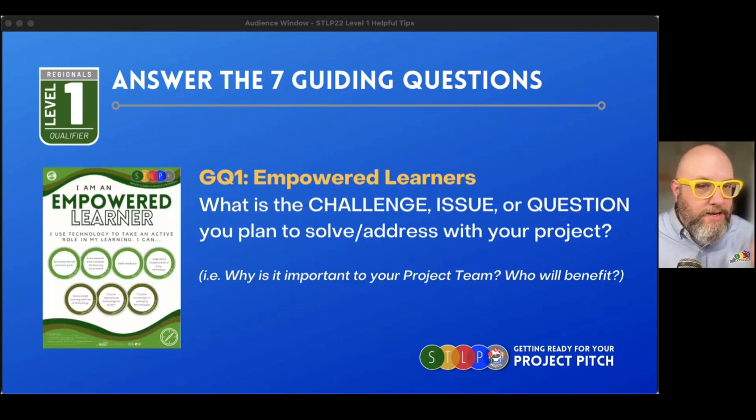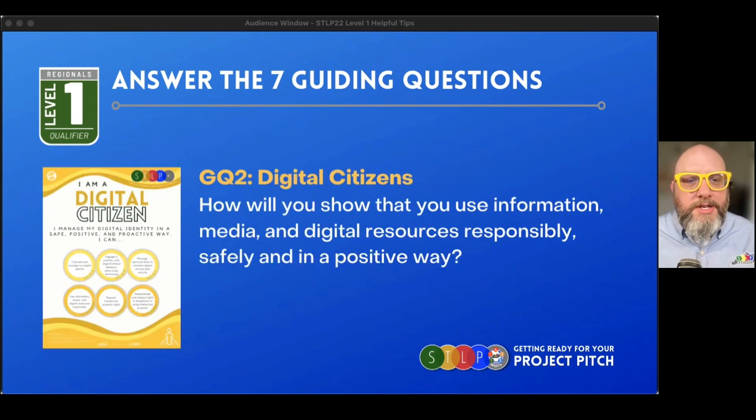The guiding questions include: question one, about being an empowered learner — why did you choose this issue? What question are you trying to solve? What is the challenge in front of you, and who's going to benefit? Question two is about digital citizenship — how are you going to use the information, materials, media, and resources responsibly, safely, and in a positive way as part of your project?